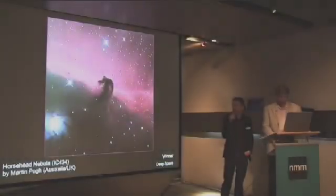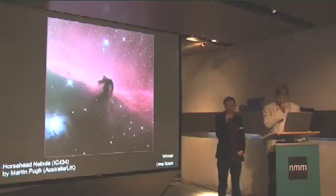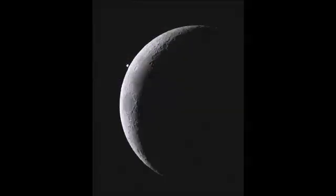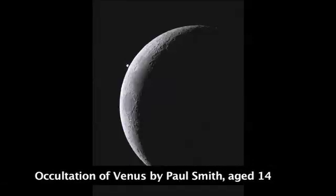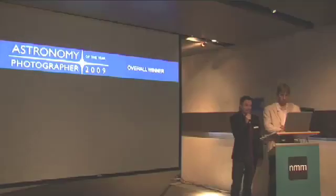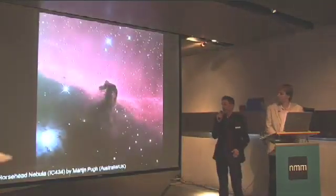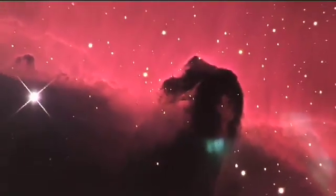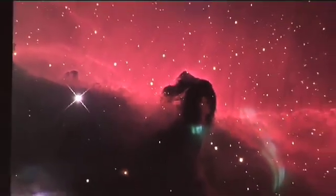During the evening, the winners of the individual categories were announced, with a stunning star trail image taking first place in the Earth and Space section, and a lovely image of the Occultation of Venus winning Paul Smith, age 14, the title of Young Astronomy Photographer of the Year. In the Deep Space section, Martin Pugh won the top prize with his amazing image of the Horsehead Nebula, and it was this image that the judges decided was the overall winner of the Astronomy Photographer of the Year competition.